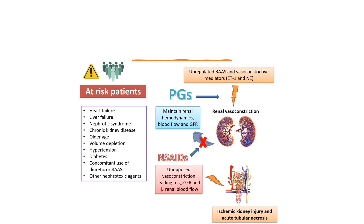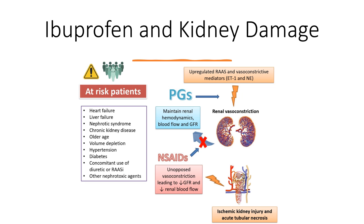Now let's talk about ibuprofen and kidney damage. Ibuprofen and other NSAIDs block a process in the body called the cyclooxygenase pathway, or the COX pathway. The COX pathway is involved in making prostaglandins — hormone-like chemicals that cause inflammation, pain, and fever — but it's also involved in helping blood flow to the kidneys. Blocking the COX pathway can narrow blood vessels leading to the kidneys, and if this happens, then less oxygen reaches the kidneys.